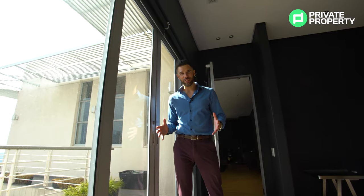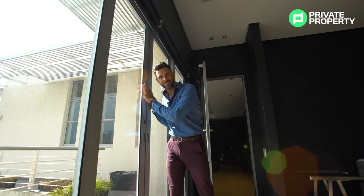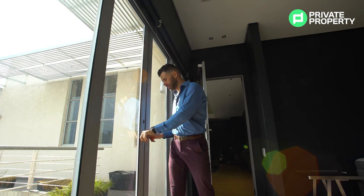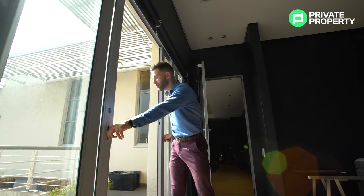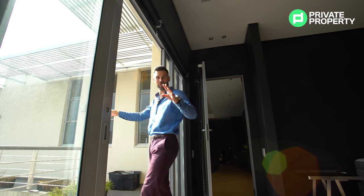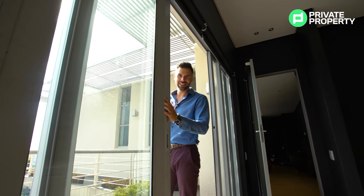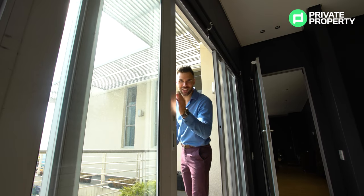At the beginning of this video I said there's a very interesting way to get to the study in this apartment. If you haven't guessed it yet, write it down in the comments — I'm going to give you a hint: there's something to do with the sliding door right here. It's now time to reveal it. If we open the sliding door up and take a walk along this wraparound balcony — the fourth of the four balconies this apartment has — it's going to lead us right to that very special study.